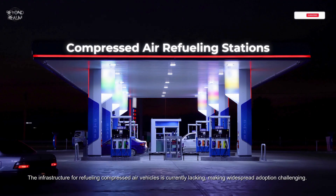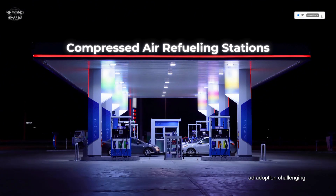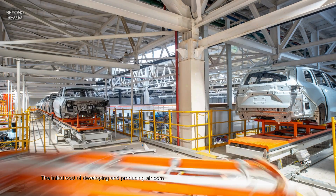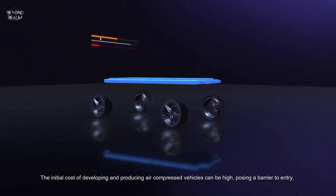The infrastructure for refueling compressed air vehicles is currently lacking, making widespread adoption challenging. Energy losses during the compression and decompression processes can reduce overall efficiency. Additionally, the initial cost of developing and producing air compressed vehicles can be high, posing a barrier to entry.